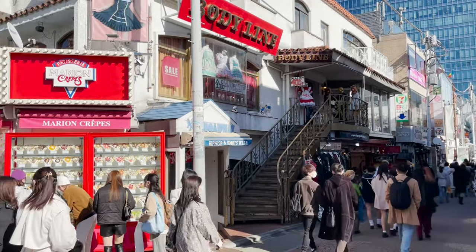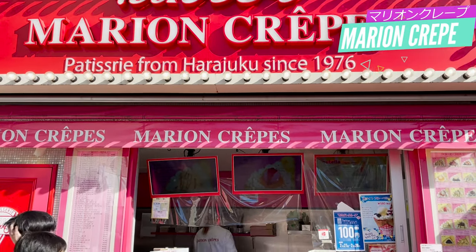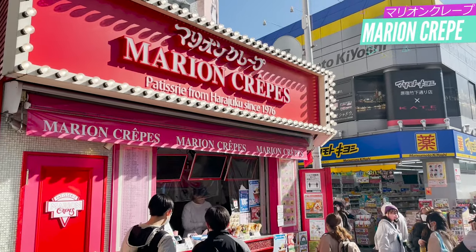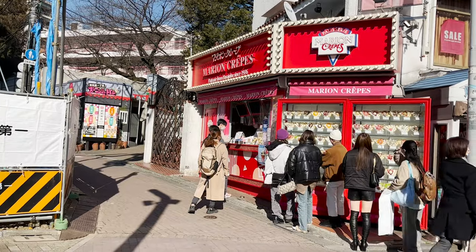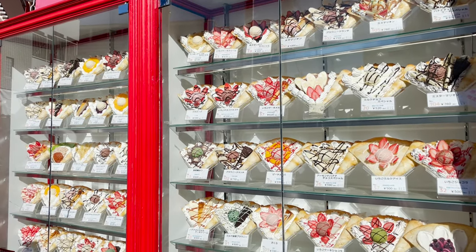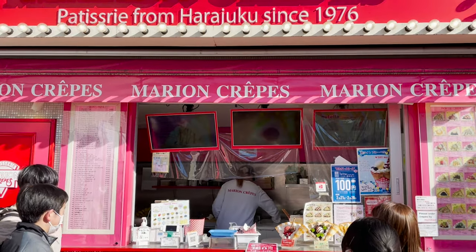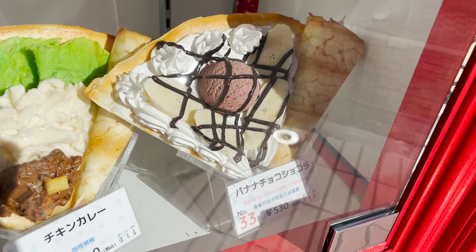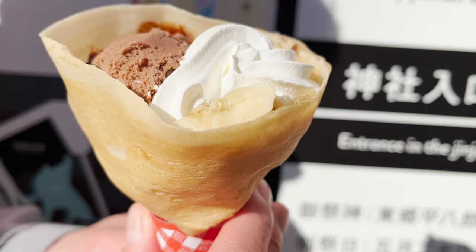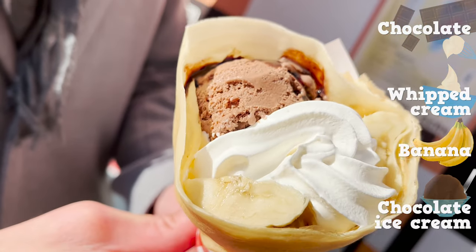At last, we came to Marion Crepe. It's a very popular crepe specialty store and there's always a waiting line. They have more than 60 kinds of crepes at all times, so you can always come and taste different kinds. Out of those 60 kinds, the most popular one has chocolate, whipped cream, banana, and chocolate ice cream.